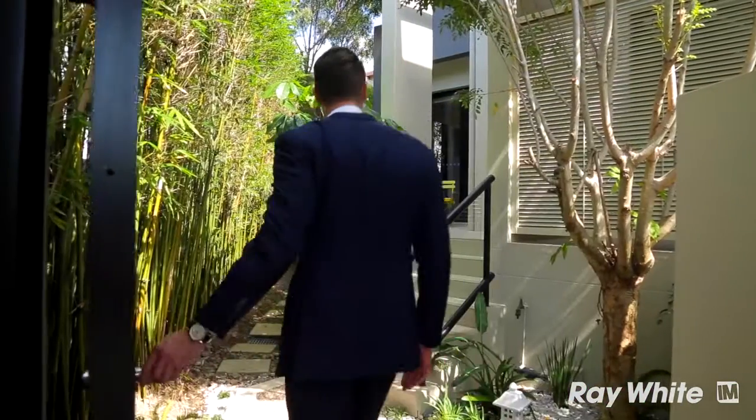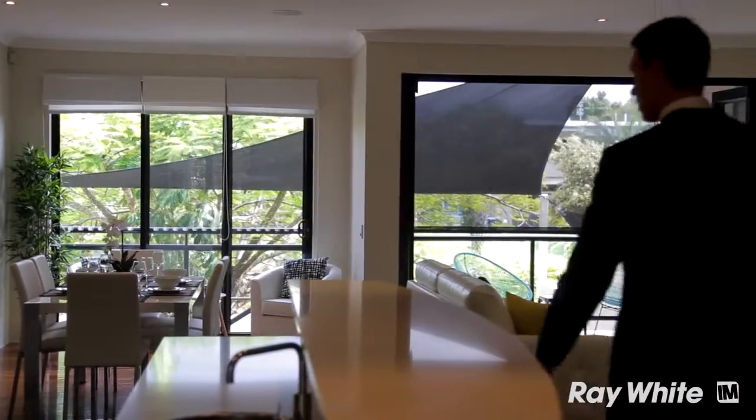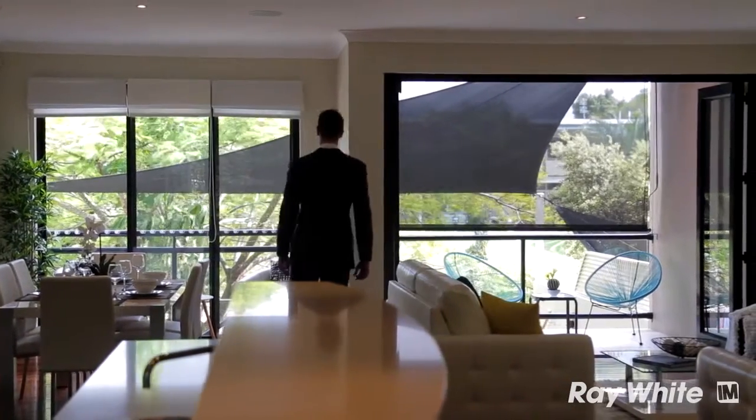What really excited me about this home was the fact that it was a three-level villa right in the heart of Broadbeach, nestled away just moments from everything. What really impressed me was the amount of natural light, the free-flowing breezes — you can look right from the front door all the way through to the water. Absolutely the perfect Queensland lifestyle.